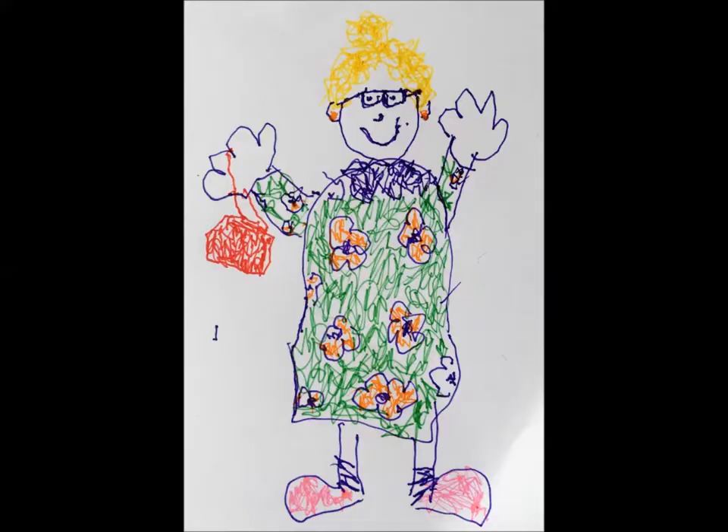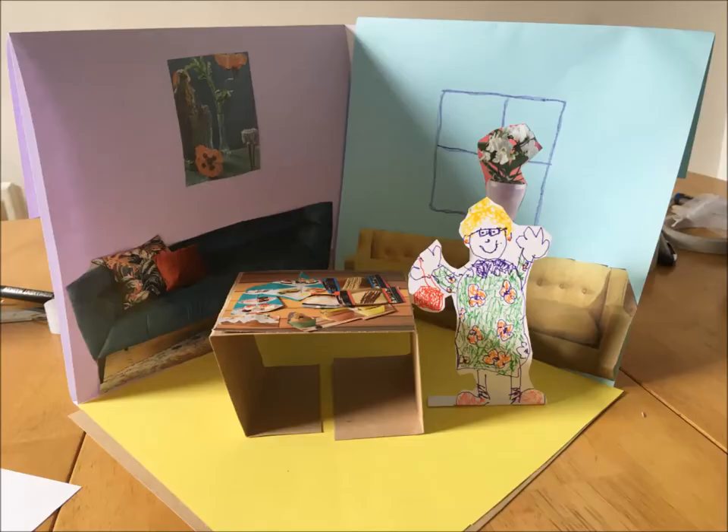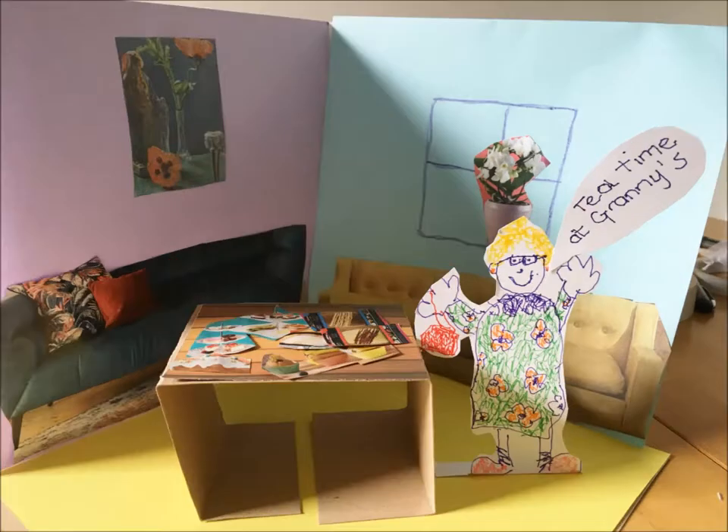Then all we need is our host — here's Granny! Granny is just drawn, then cut out. Leave a little bit extra underneath her feet so that you can fold her feet back and stand her up. Now she's all ready to go. It's tea time at Granny's! You need to make all the other guests — decide who's coming over. You can pop them on the couch, pop them up beside the table. We're all set for a tea party.